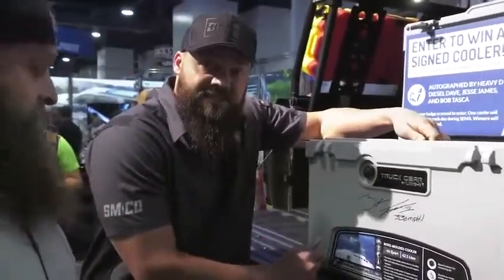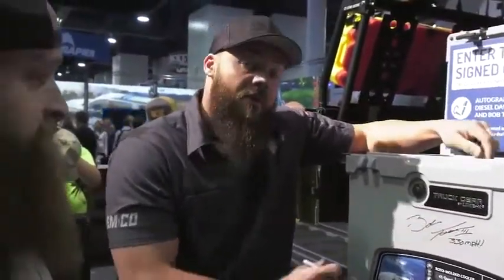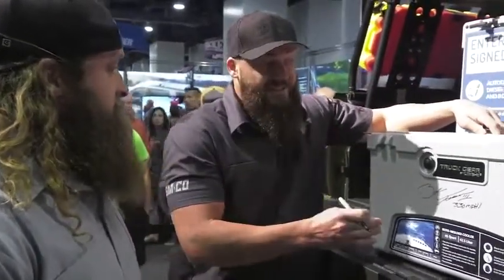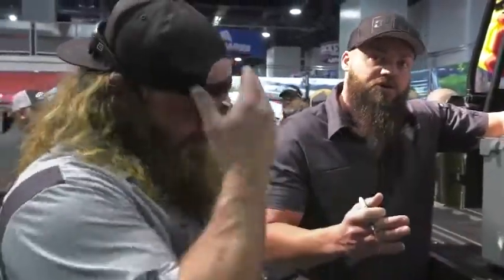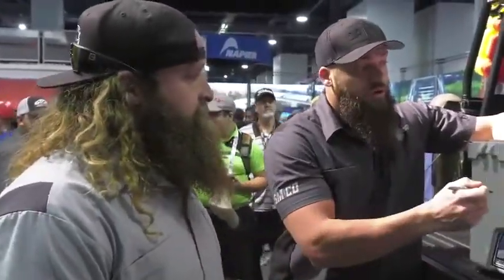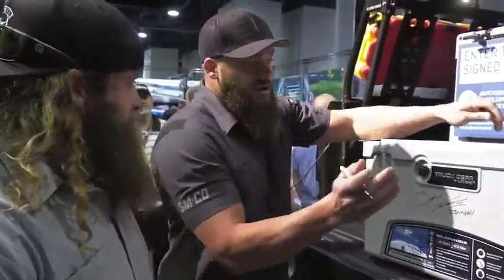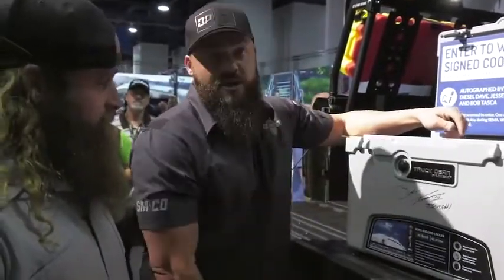One last thing, Line-X fans. This cooler right here is made by Truck Gear. Truck Gear is Line-X's venture into truck accessories and parts. If their accessories and parts are anything like their bed liner, it's obviously going to be the best, most durable, strongest on the market. This cooler matches the build perfectly and it's ready to go anywhere. We're going to sign it and give it away to one lucky winner.